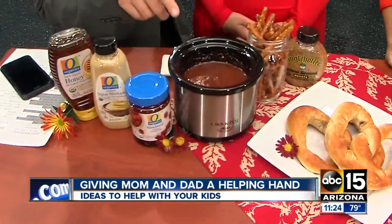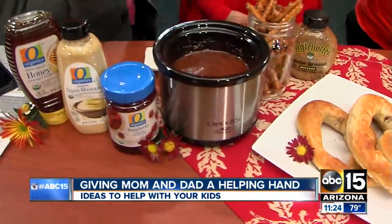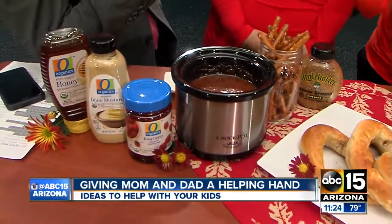Absolutely. So I thought I would share some yummy dips that are very easy to make in the slow cooker with pretzels. Now, what is this one? This one looks very interesting. It smells really good. What is it? So this is a honey mustard raspberry dip. Interesting combo there.